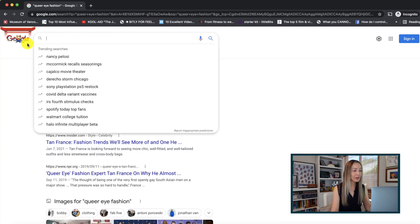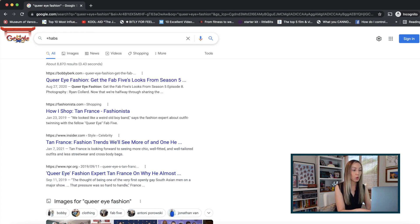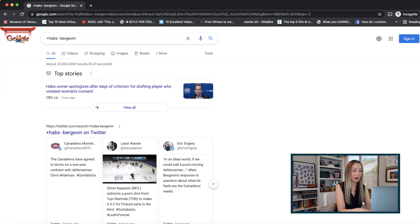Google search tip number three: include or exclude keywords. All it takes is a plus or minus symbol to completely change the way you search. Put a plus symbol directly in front of words you want Google to include in the search results, and adversely, insert a minus symbol directly in front of any words you want to exclude.